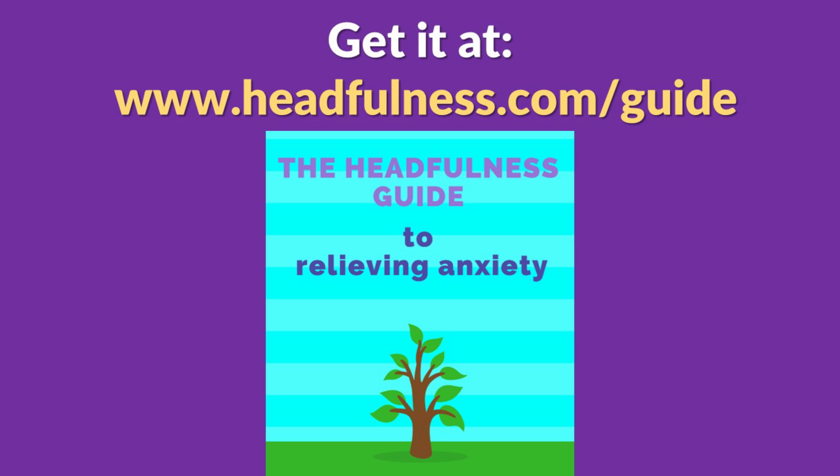If you found this tip helpful, make sure to subscribe and click that like button. That's all I have for today. Leave a comment down below and let me know if this tip helped you, and let's all try to have a little more headfulness.